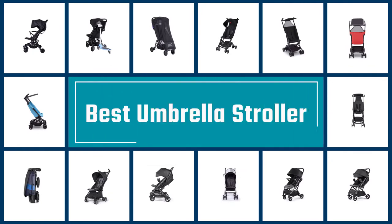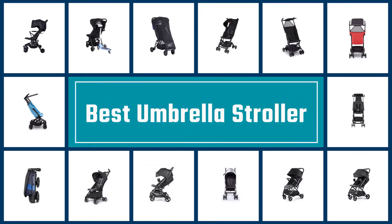If you are looking for the best umbrella strollers, here is a collection you have got to see. Let's get started.